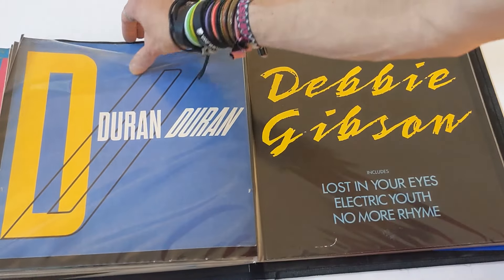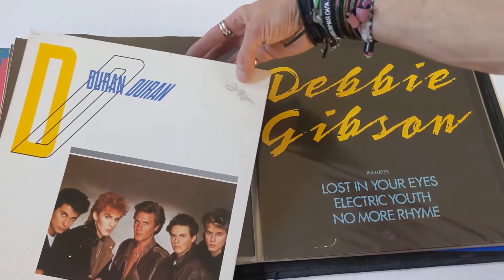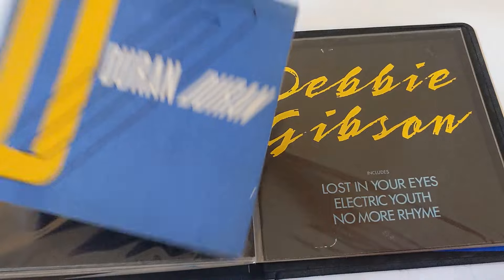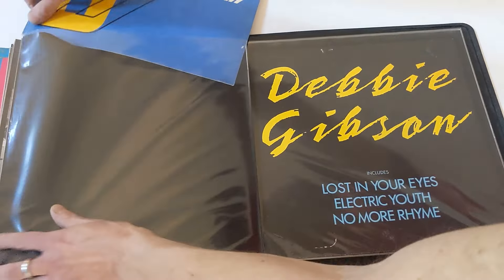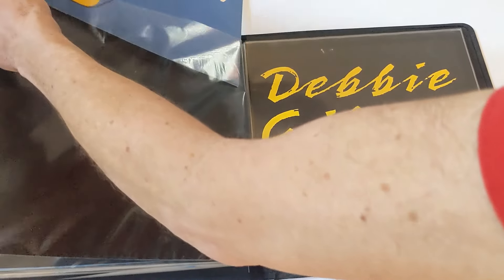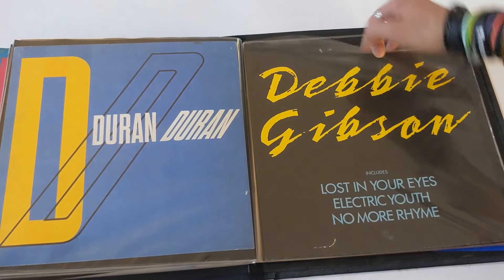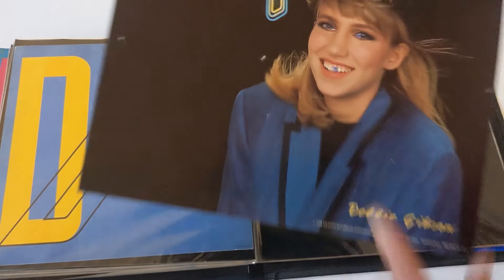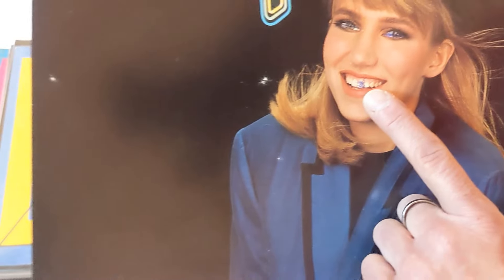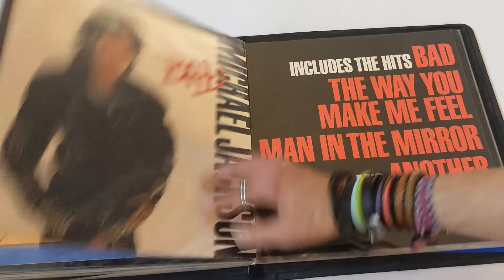Duran Duran — gotta love this promo flat from their debut. Somebody wrote a damn price on it, what a dork. But look at that — that's good. Nice bootleg shirt idea there. If I had the ability to screen print at home, I'd be doing all these. Another great shirt. One of my favorites — Debbie Gibson promo flat from Electric Youth. Somebody drew on her tooth and her eyes — I didn't do that, that's why I have it. I wish I had a clean one of these.